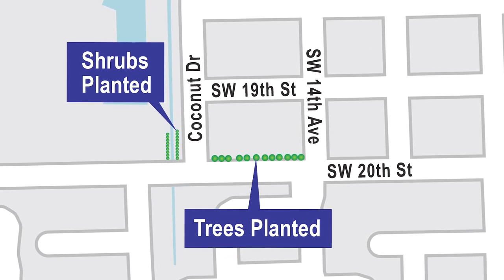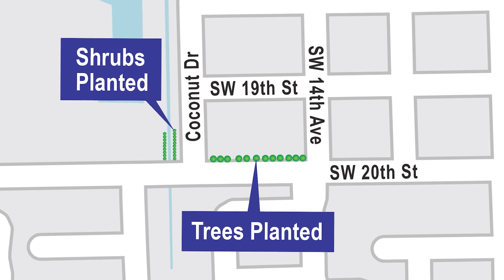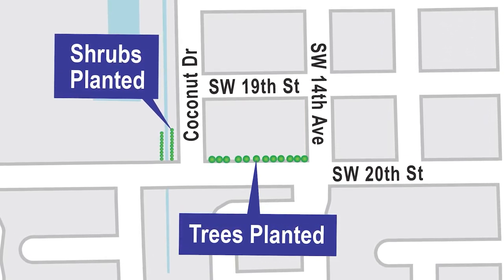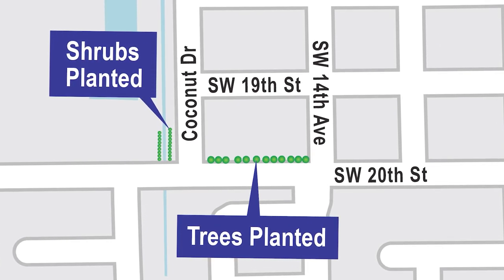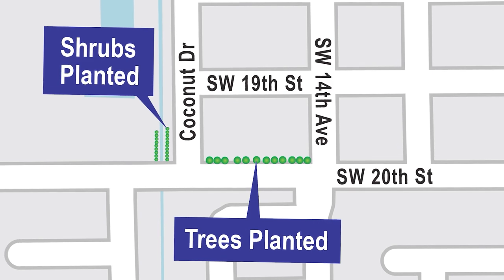Additional landscaping will be added before the project's completion. Crews will install 41 cocoplum plants on the west side of the canal and 37 green buttonwood plants along the east side. In addition, crews will add 13 trees to the swales along Southwest 20th Street.